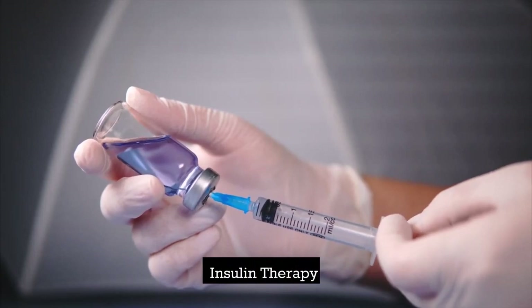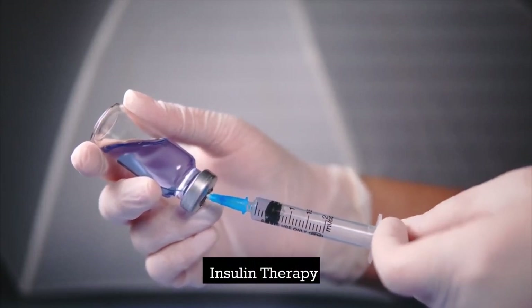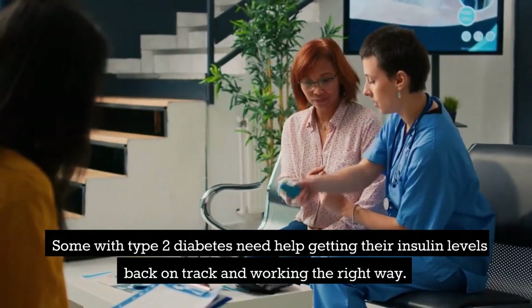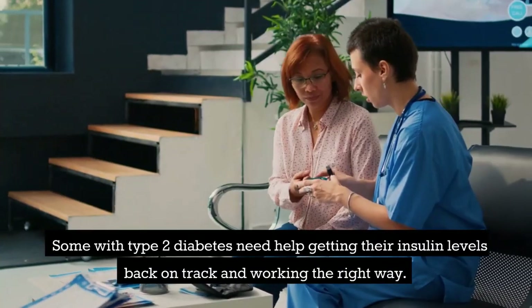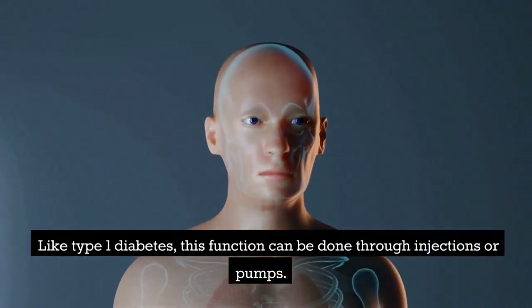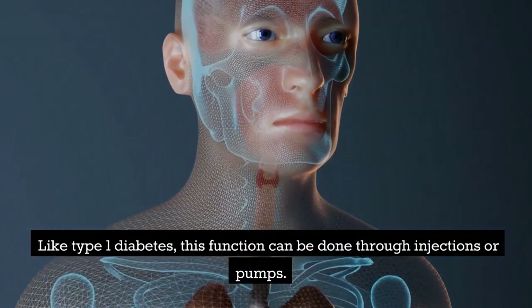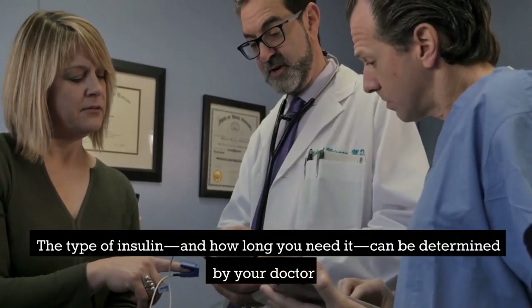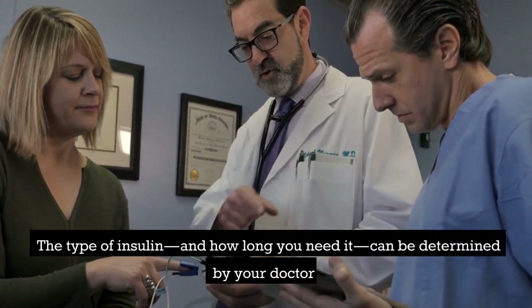Insulin therapy: some with type 2 diabetes need help getting their insulin levels back on track. Like type 1 diabetes, this can be done through injections or pumps. The type of insulin and how long you need it can be determined by your doctor.